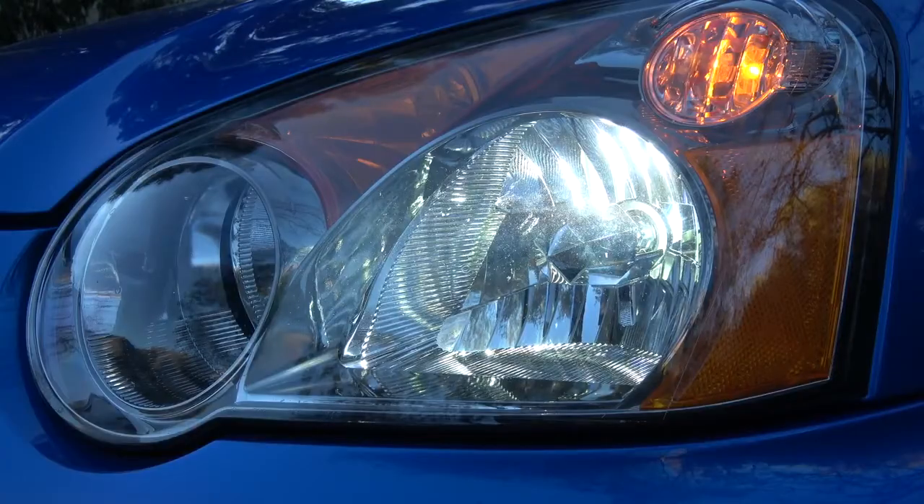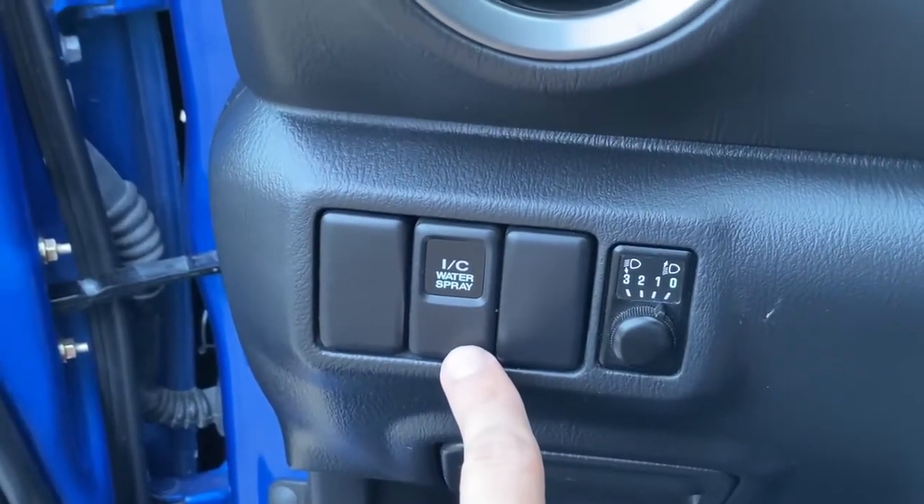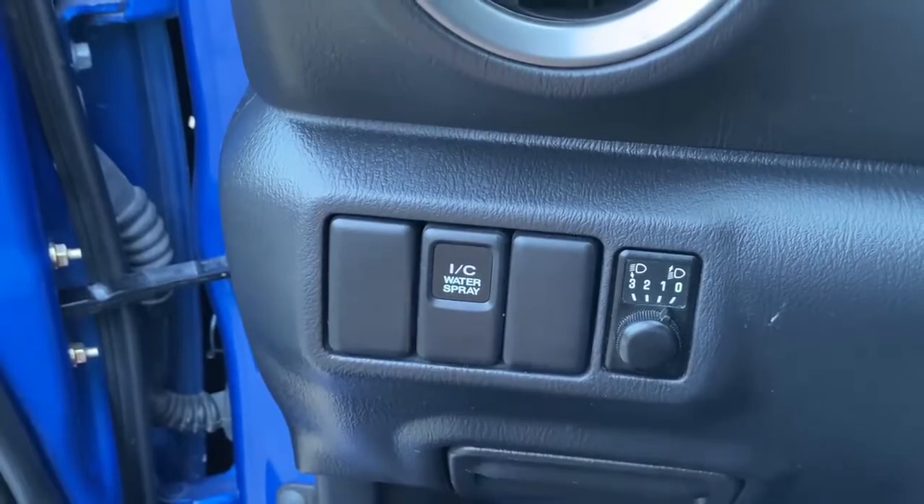Next to that headlight adjustment dial, you have a button marked I/C water spray. This button controls water spraying on the intercooler, which is rather unusual. If it's a really hot day or you've been driving hard, the intercooler could have trouble cooling down air as it passes from the turbocharger into the engine. So you press this button and it sends out a burst of cold water onto the intercooler to cool it down, which helps cool the air going into your engine. Some WRX STI owners use it on a hot track day — just press the little button and spray your intercooler.